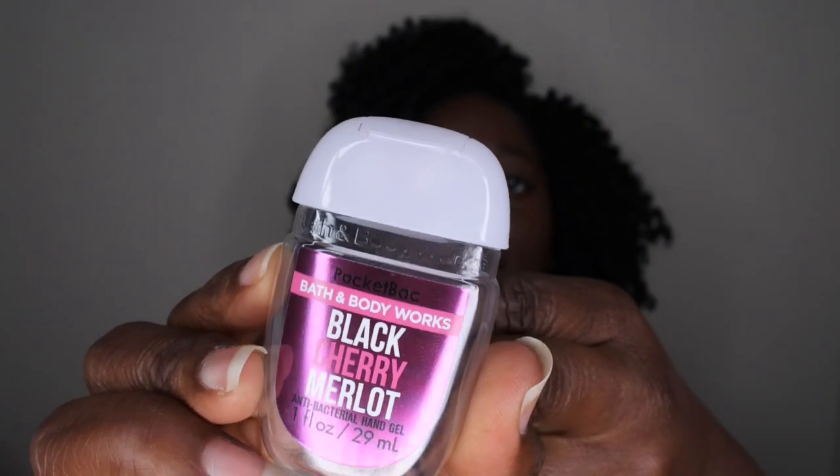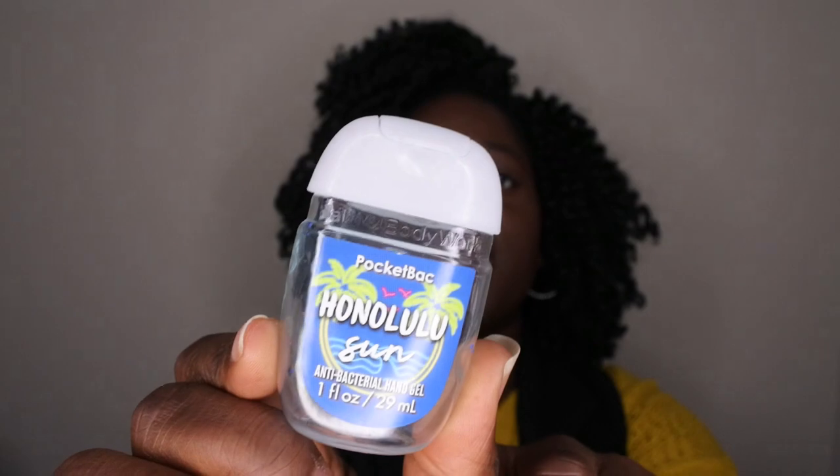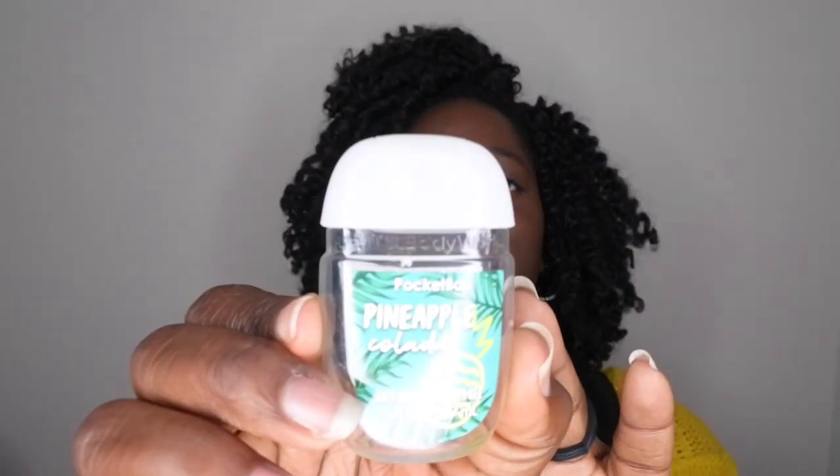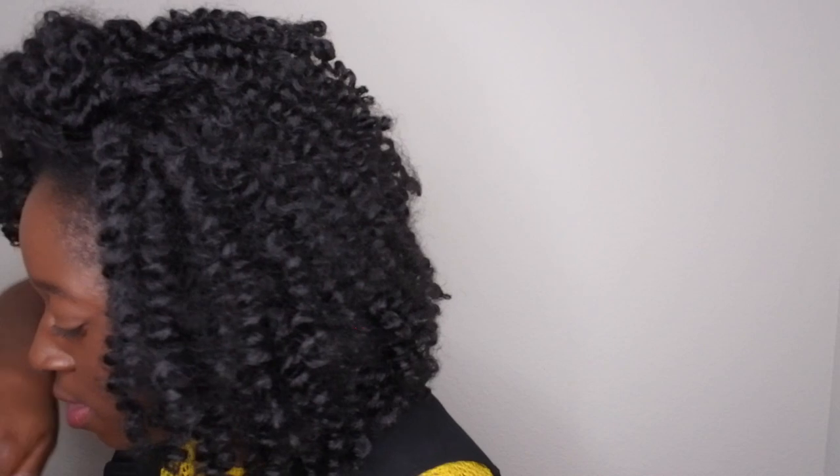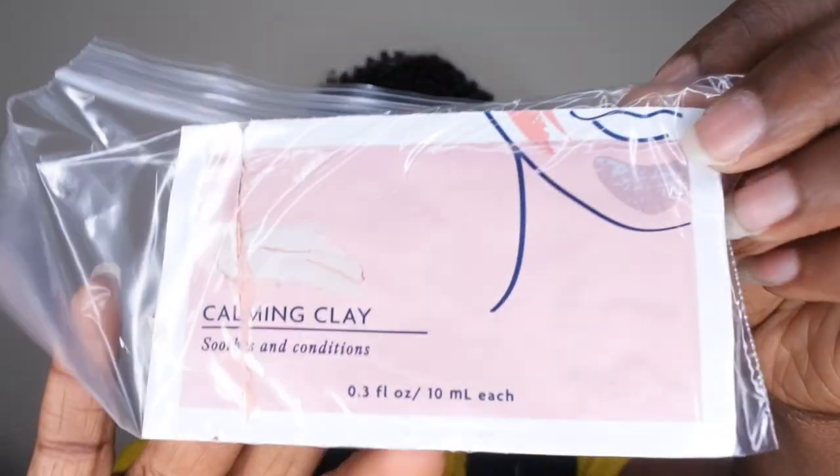I also got through a few pocket packs: Black Cherry Merlot — my favorite of the three; Honolulu Sun — a fresh coconutty scent I kept in my office; and Pineapple Colada — my second favorite, a nice fresh pineapple scent. I also used up a calming clay mask from Bath & Body Works — it left my skin feeling really nice and hydrated.